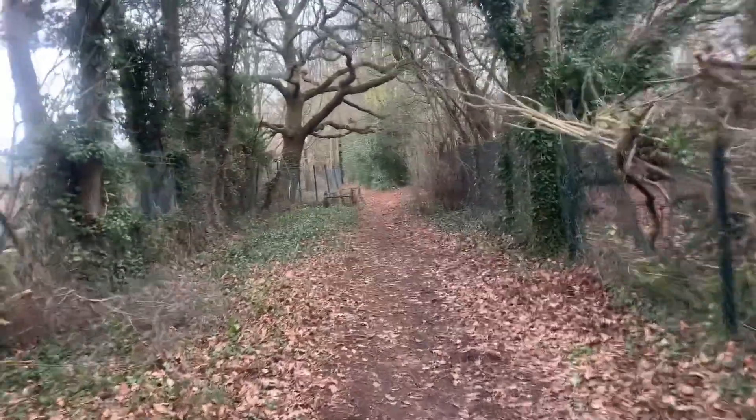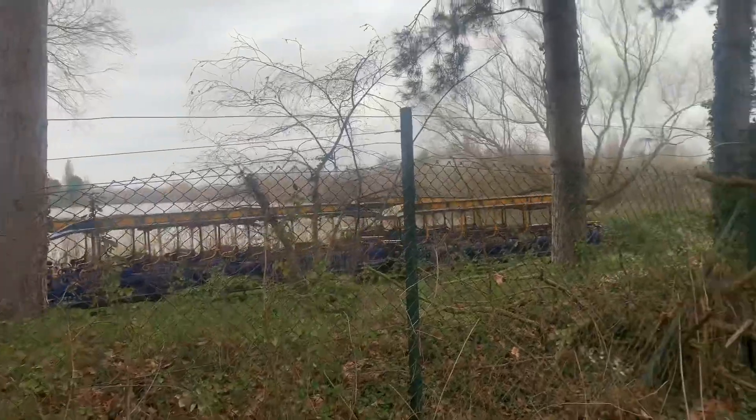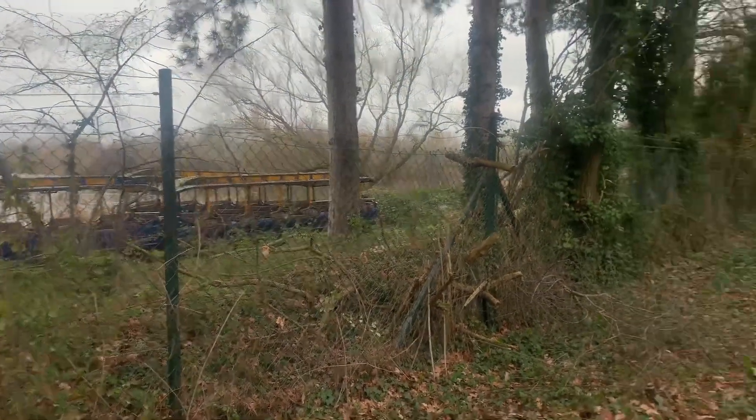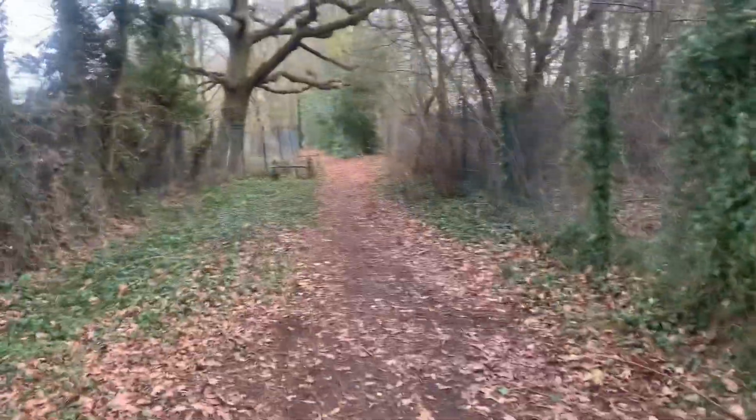Hello and welcome to another video at Monk's Walk. Starting at the trains — I think they're taking some trains away to be honest. There were loads here the other day going past the bridge but they're not there now. We shall carry on walking and see what else we can see.